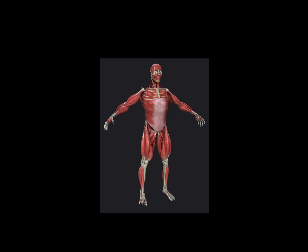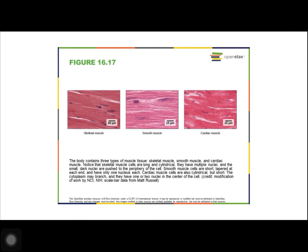Muscles also facilitate bodily processes such as respiration and digestion. Our bodies contain mainly three kinds of muscle: skeletal muscle, cardiac muscle, and smooth muscle.